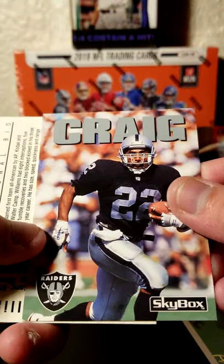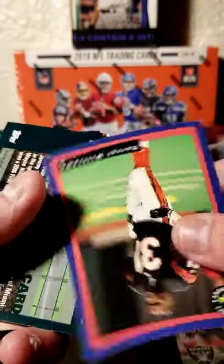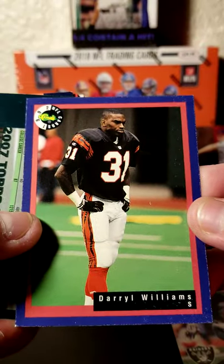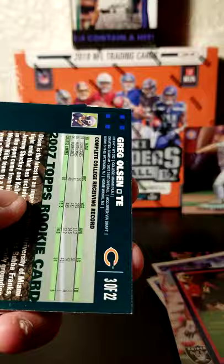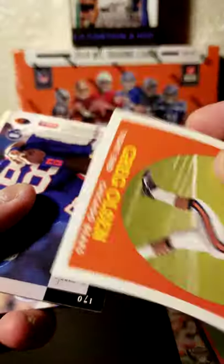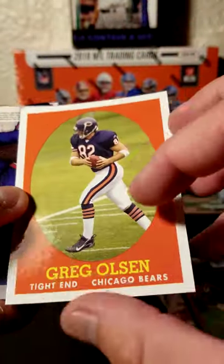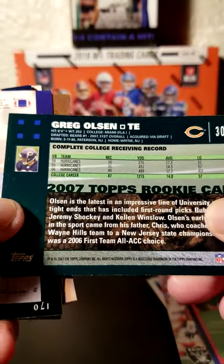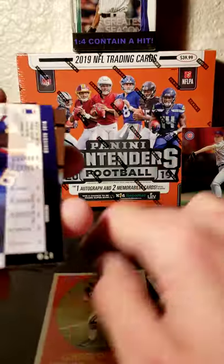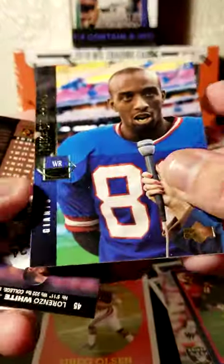Roger Craig, when he was with the Raiders. We have Darrell Williams with the Bengals. We have a 2007 card of Greg Olsen — so kind of the variant rookie card of his. Still pretty cool to see a rookie card of Greg Olsen.